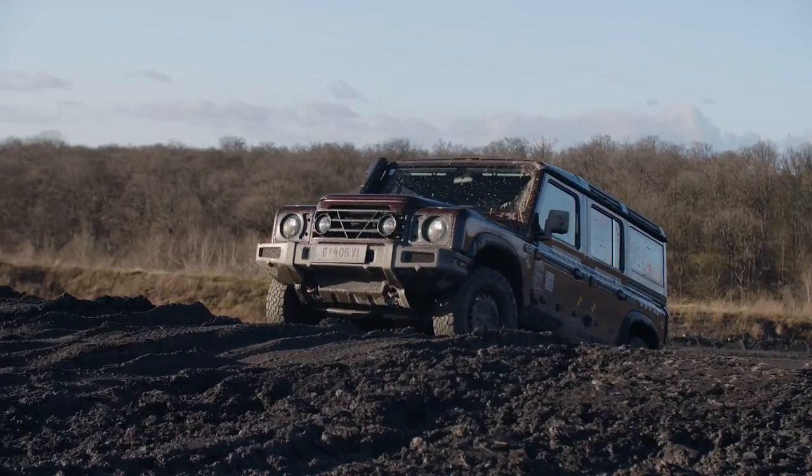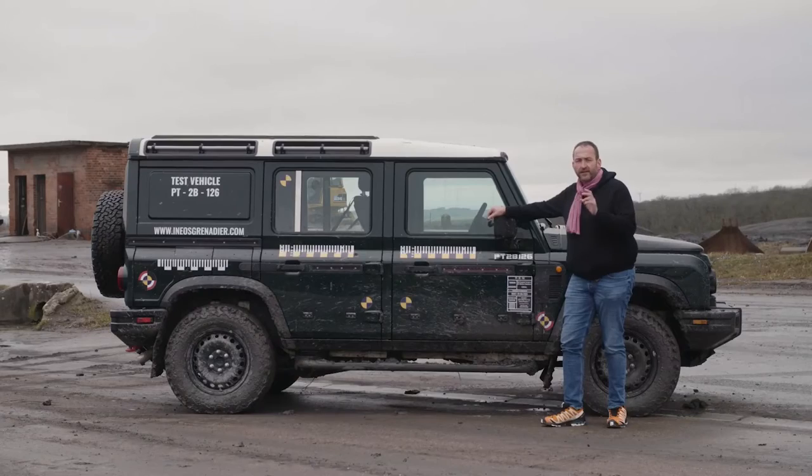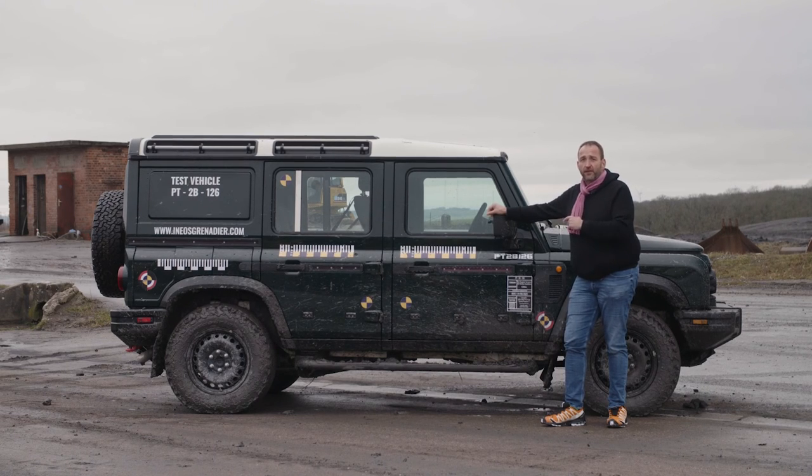Thanks for joining me on this first prototype drive with the new Ineos Grenadier — a car that picks up the legacy of the Defender and gives it a new twist. It is definitely different to all the other SUVs you see on the road, and that's the big thing about this vehicle. Starting price in Germany is 59,000 euros, and I think there is a market for it — as a utility and a tool in the jungle, as well as a cool car in the city.